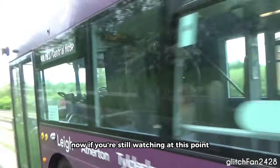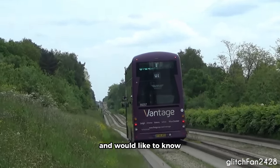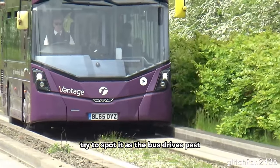If you're still watching at this point, I'm assuming that you don't know how it works and would like to know. It's all got to do with a pretty tiny component really. Try to spot it as the bus drives past.